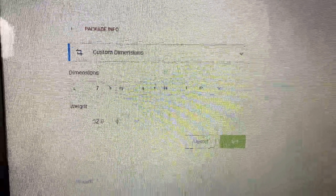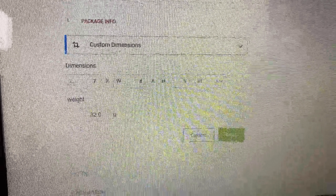I turn on the scale, make sure it reads 'T' for tare so everything is balanced, and place the package on top. This package is 32 grams, and the second one is the same — 32 grams even. I enter that weight into the computer. These bubble packages are 7 by 4 inches, so I enter those dimensions as well. Then I save it, and Shippo will calculate the shipping rate from there.